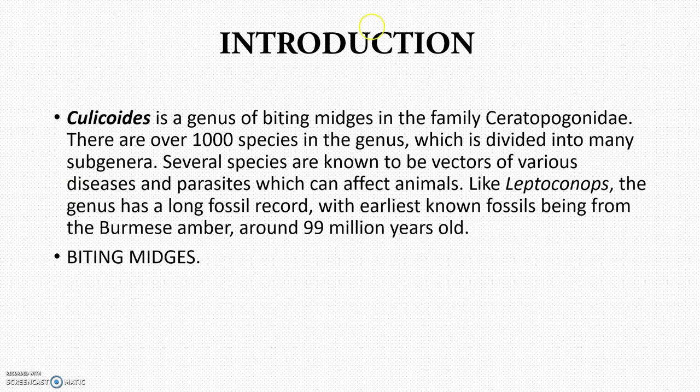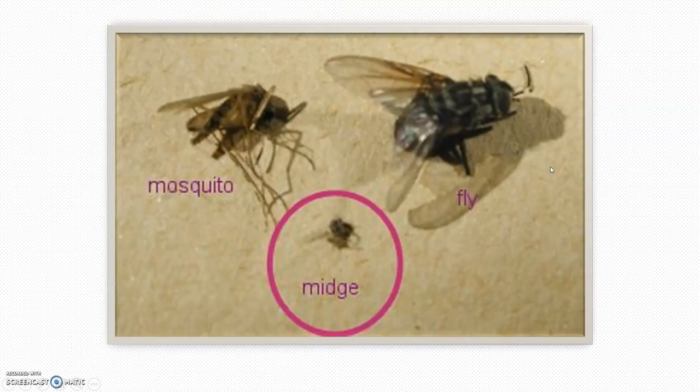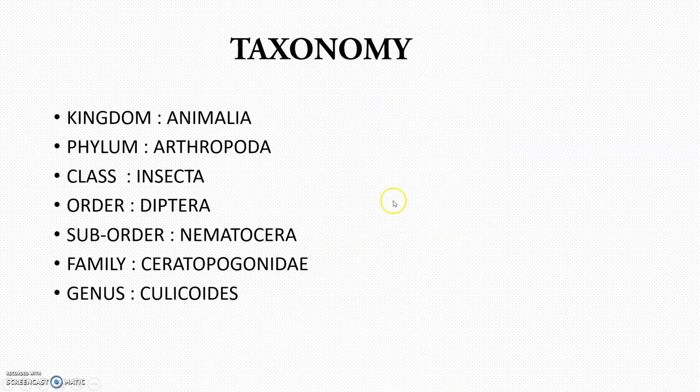So they are called biting midges. This is the Culicoides biting midge. See the size difference — this is the mosquito, this is the fly, and this is the midge. So midges are very much smaller than mosquitoes and flies. This is the adult female Culicoides, showing the wing venation.